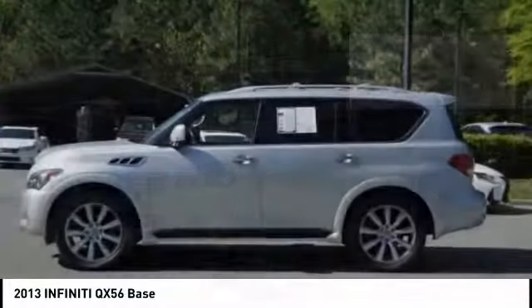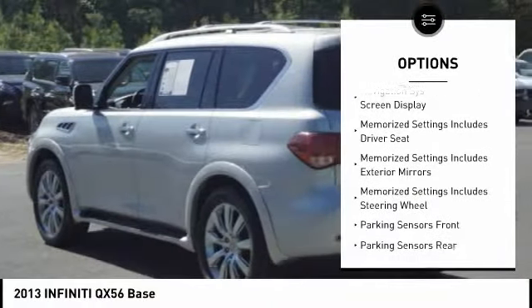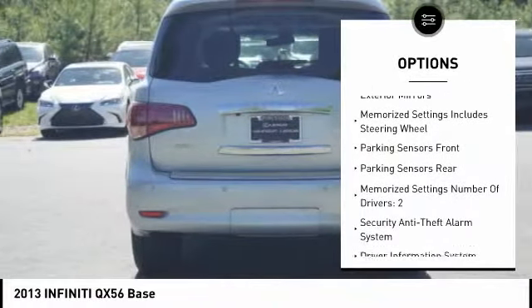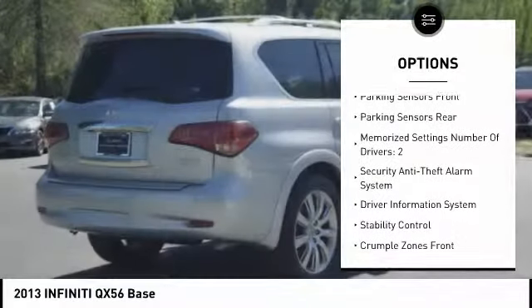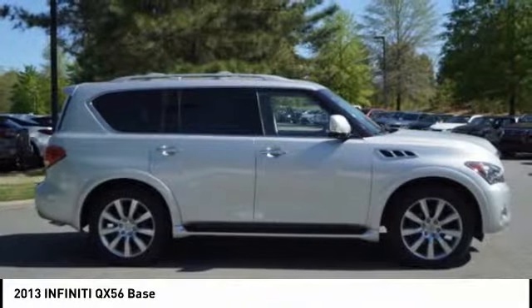Here are some of this vehicle's great options: leather trim seats, stability control, traction control, cruise control, voice activated navigation system, heated steering wheel, fog lights, power brakes, trip computer, and child safety locks.